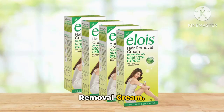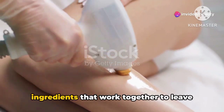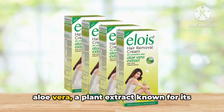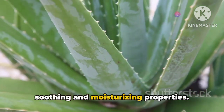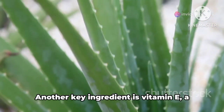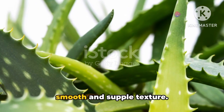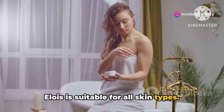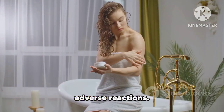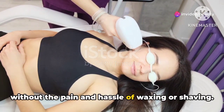Third on our list is the Elois Hair Removal Cream. This cream is a luxurious game-changer in the world of hair removal. It's enriched with a blend of nourishing ingredients that work together to leave your skin feeling pampered and silky smooth. One of the key ingredients in Elois is aloe vera, a plant extract known for its soothing and moisturizing properties, which helps to keep your skin hydrated and soft, ensuring that the hair removal process is gentle and painless. Another key ingredient is vitamin E, a powerful antioxidant that helps to protect your skin from damage while promoting a smooth and supple texture. Elois is suitable for all skin types, and it effectively breaks down keratin, making it easy to remove unwanted hair without the pain and hassle of waxing or shaving.